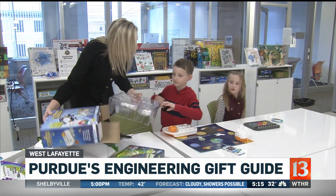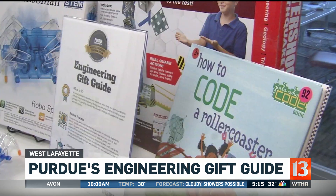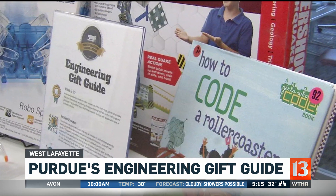Lucas and Natalia grew up hearing words such as coding and engineering. Their mom started Purdue's engineering gift guide six years ago. 'It's so fun to see when that little light bulb goes on and they get excited about learning. The toys included in the guide all do those things, and that's why we test them with kids — we really want to know are they fun, beyond just do they promote engineering thinking and design.'